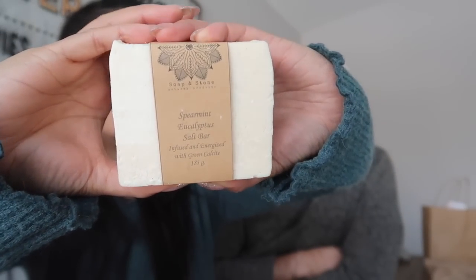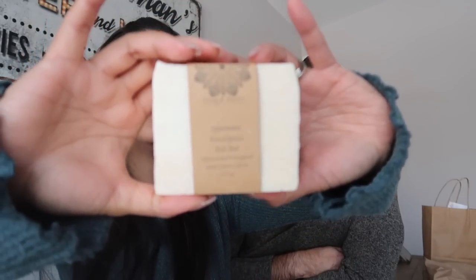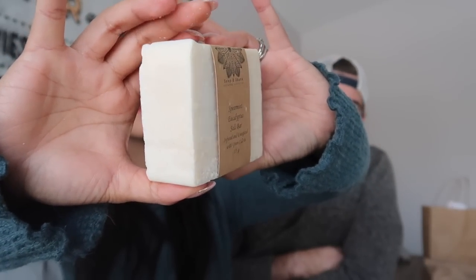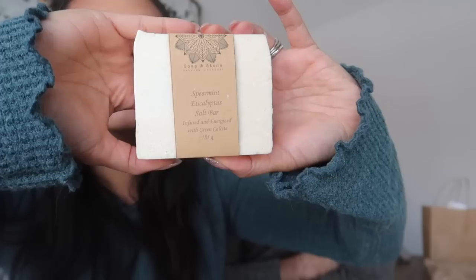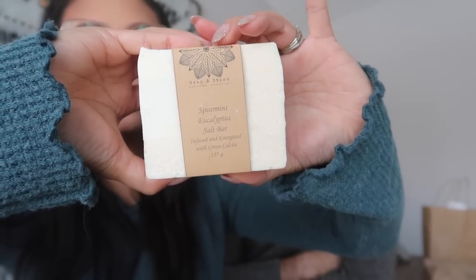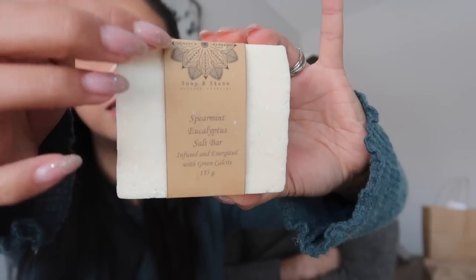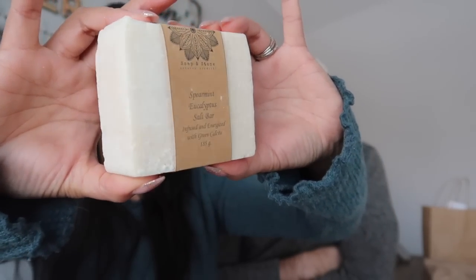This bar is from Soap and Stone, and it is their Eucalyptus Spearmint Salt Bar. These soaps were made in High Prairie, Alberta. It smells really good — so refreshing. It looks like it's scented with just essential oils. I really like the size of this bar — this is the biggest bar we got. It's quite thick, probably almost twice as big as any of the other ones. This was $10. The only packaging was this piece of craft-colored cardstock, taped in the back — very simple packaging. I love this design up here, this nice detail. It says it's infused and energized with green calcite. It's no frills, but it comes off so elegant.